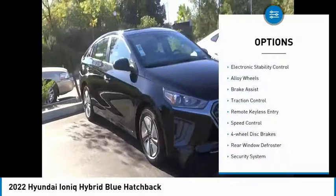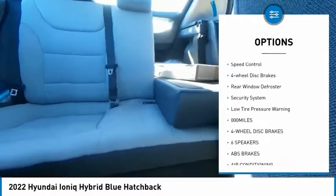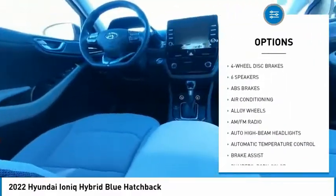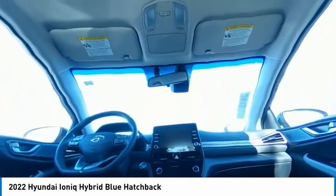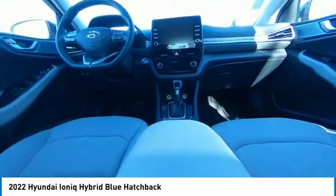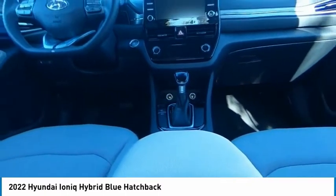Here are some of this vehicle's great options: electronic stability control, alloy wheels, brake assist, traction control, remote keyless entry, speed control, four-wheel disc brakes, rear window defroster, security system, and low tire pressure warning. A vehicle like this doesn't come along every day — come in and get it before someone else does.